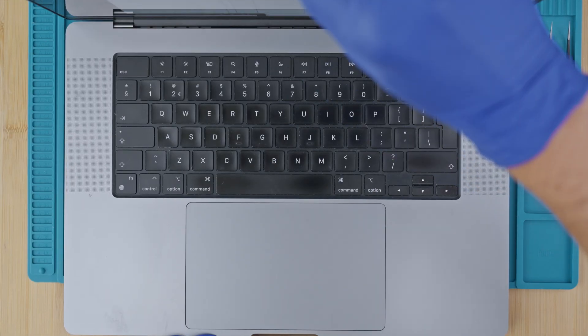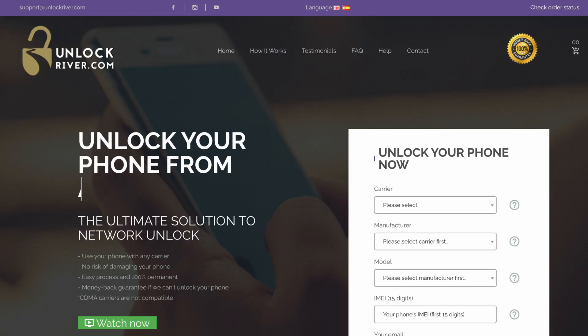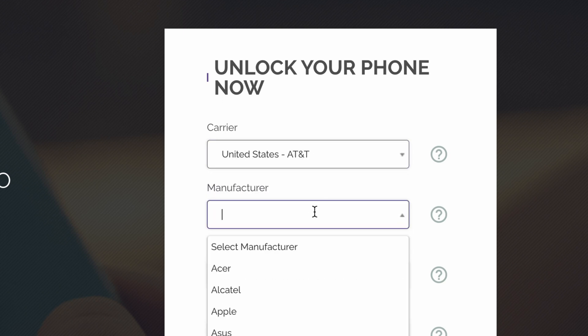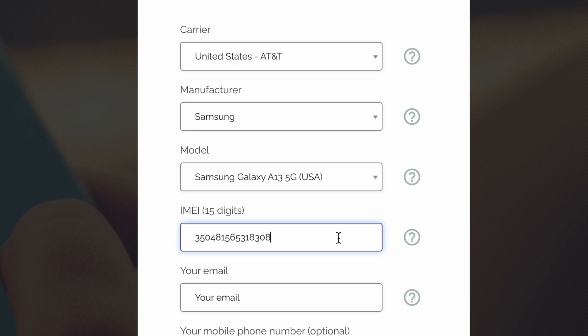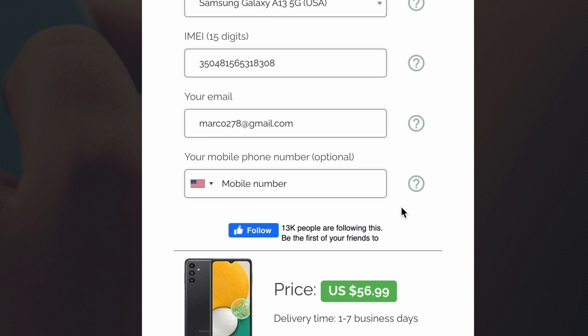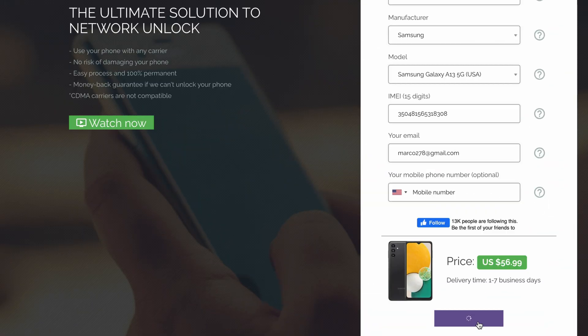Step 2: Grab the computer and go to unlockriver.com — we will include all the links below. Using this tool, we will unlock the phone. Start by selecting the original carrier and the country that your phone is currently locked to. Then select the brand, and then select the exact model and service. In some cases you will get multiple services — some are faster than others and the prices may change. Next, insert your IMEI number and your email address. You will receive an email notification with the unlock code or a notification that your phone has been remotely unlocked. You will also see the price and an estimated processing time, which does not include weekends.